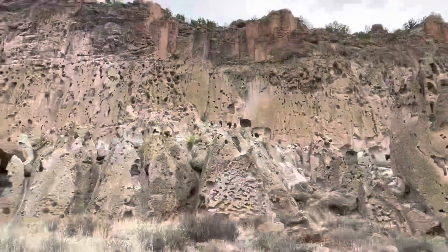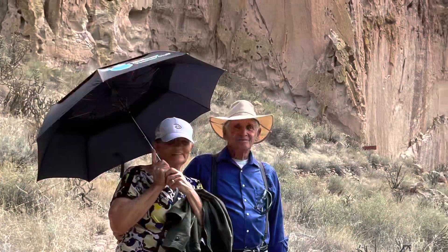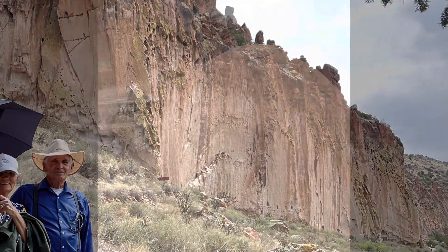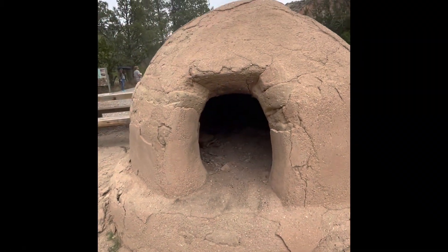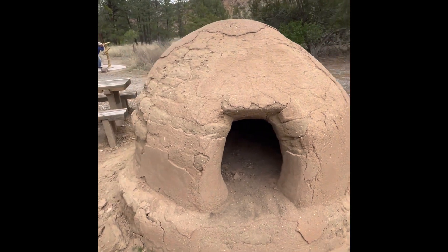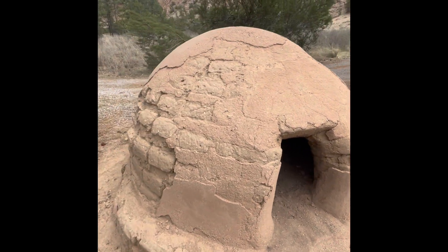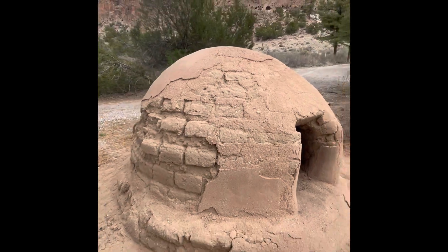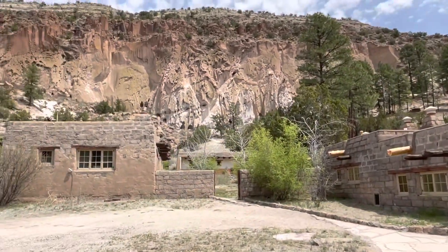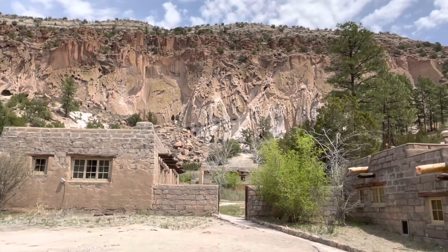Bandelier National Monument. This is a horno — it was introduced to the Native American Pueblo people in the early 17th century by the Spanish. They would obviously cook in there. This is at the back of the visitor center.